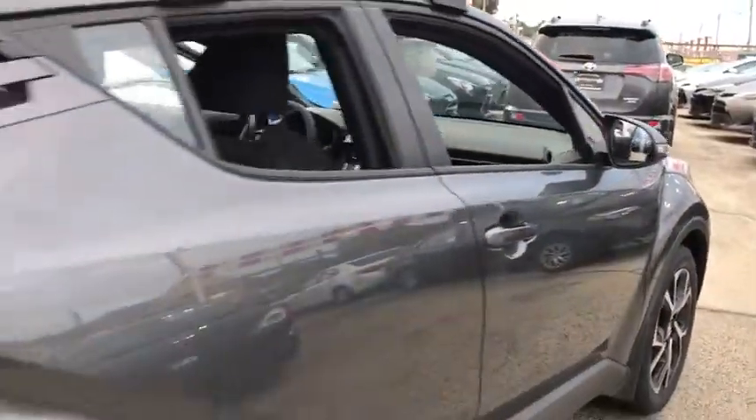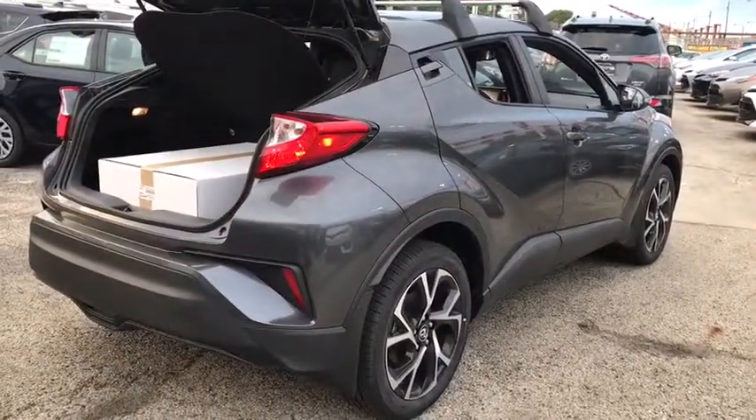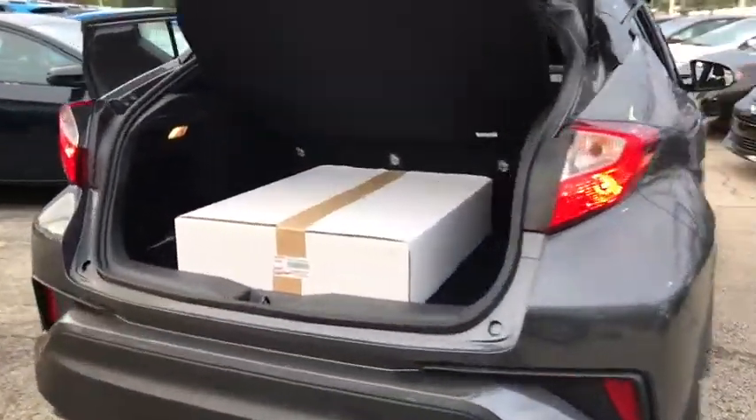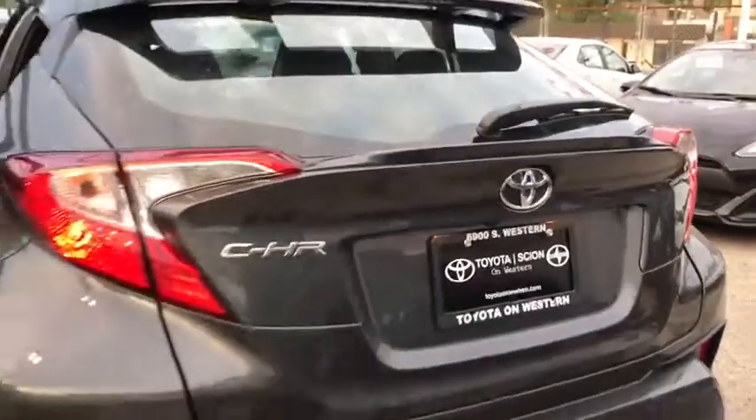Stability control, traction control, keyless entry, steering wheel audio controls, backup camera, anti-lock braking system, leather wrapped steering wheel, Bluetooth, power steering, adjustable steering wheel.